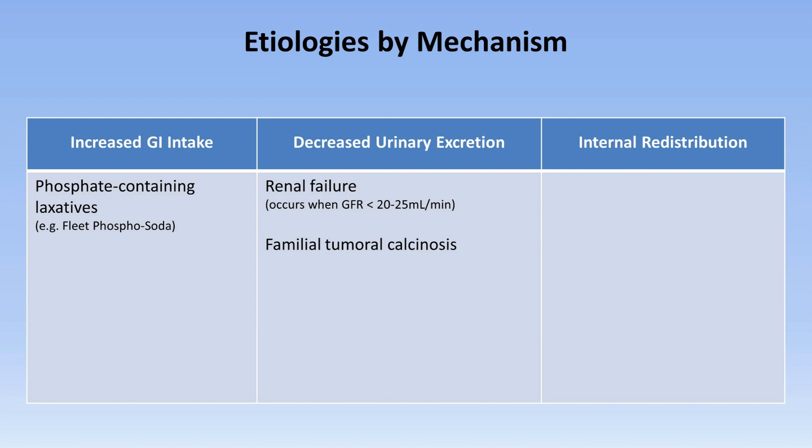Familial tumoral calcinosis, which has nothing to do with cancer as its name suggests, is a rare autosomal recessive disorder that leads to hyperphosphatemia and deposition of calcium phosphate crystals in skin and subcutaneous tissues. It can be caused by a loss-of-function mutation in the FGF23 gene, which normally would prevent excessive phosphate reabsorption in the renal tubule. Hypoparathyroidism and vitamin D excess can also lead to decreased urinary excretion of phosphate.